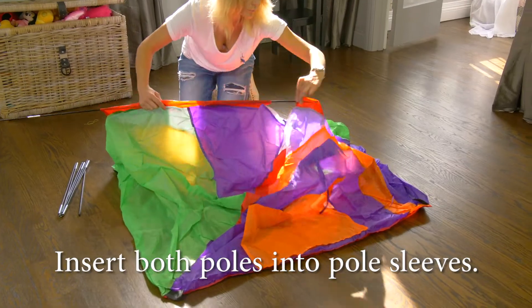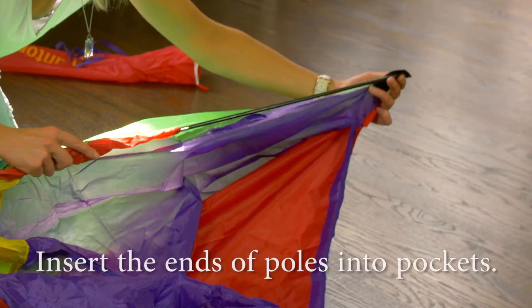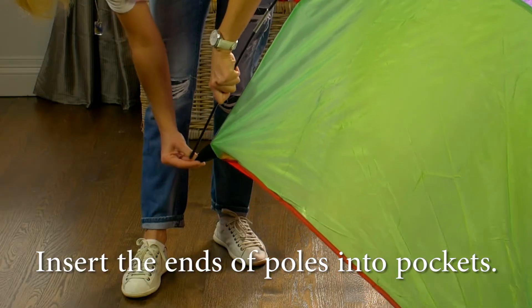Insert both poles through both of the pole sleeves, then insert the ends of the poles into the pockets.